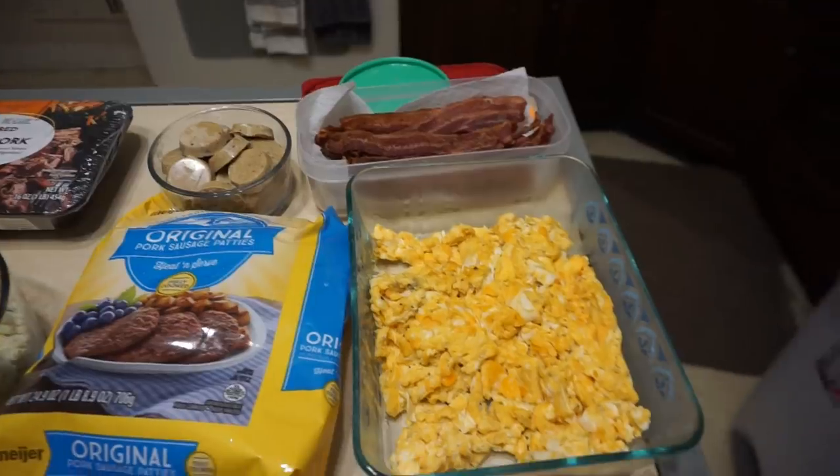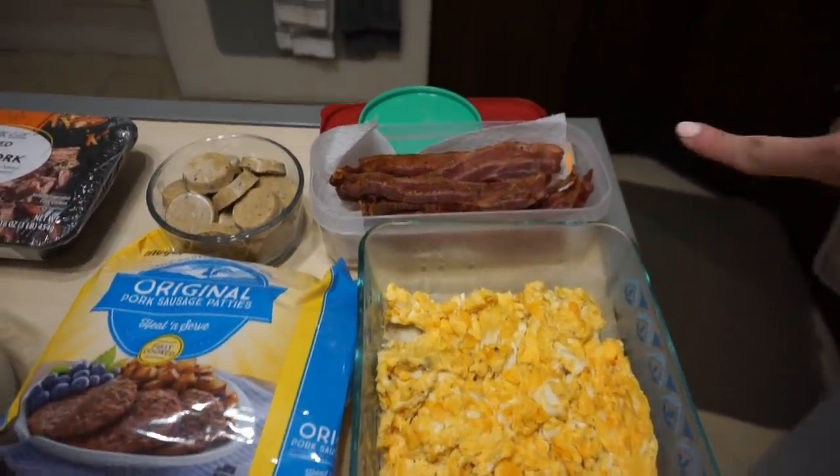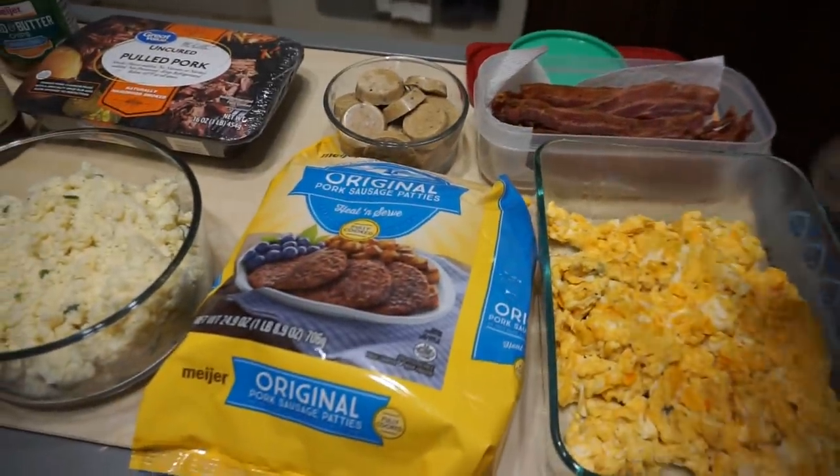I'm really excited about what I have for meal prep, so let's get into it. For meal one, I'm having four eggs and a tablespoon of butter, two pieces of bacon, and a piece of sausage.